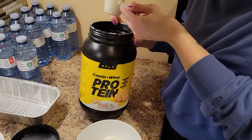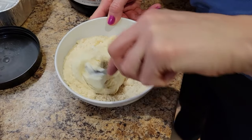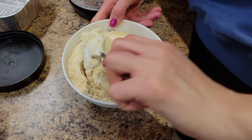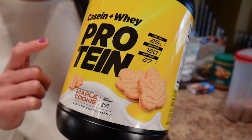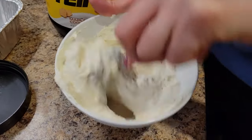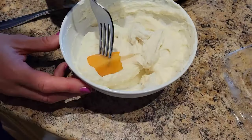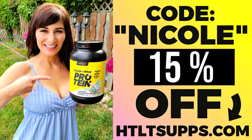I make Greek yogurt bowls and parfaits. I love mixing protein powder with Greek yogurt to make a low-cal high-protein fruit dip. One of my favorites to add is the HTL T-SUPS maple cookie protein powder. It makes the Greek yogurt taste so good as a low-cal high-protein fruit dip — I love dipping all kinds of fruit in it. It satisfies my sweet tooth and it's a really filling low-cal high-volume snack. Code Nicole will save you 15% off and the link is down below for the protein powder.